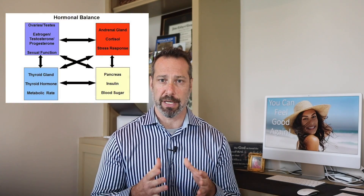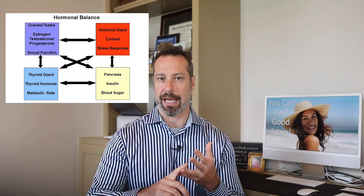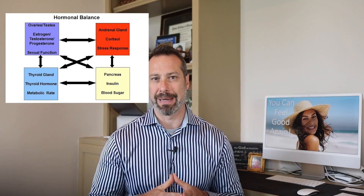Not all belly fat is created equal. A patient with thyroid disease who develops belly fat is very different from someone who does not have thyroid disease. This is why when you try to implement many of the same weight-loss strategies, it doesn't work in thyroid patients. A lot of this has to do with how thyroid hormones influence hormones that regulate your appetite, how they influence energy production and energy usage, and finally metabolism and fat storage. Let's talk more about the connection between thyroid problems and belly fat and how to solve it.